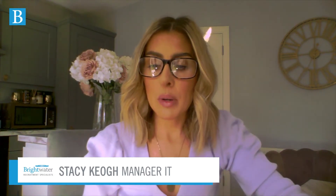Hi guys, my name is Stacey Coe. I am the manager of the IT recruitment team here at Brightwater. What I wanted to come on and discuss today was remote interviewing in light of the COVID-19 situation here in Ireland and across the globe. Due to the situation, we've all had to adapt to working from home, and with that, recruitment is no different — interviewing has now been done remotely. Most of our clients and businesses are adapting to doing video interviews and onboarding people remotely.